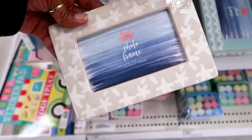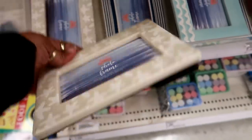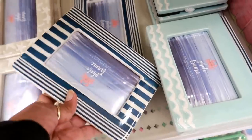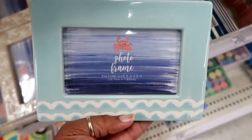Oh these are pretty — look at that photo frame. It fits a five by three picture and it has seashells on it. These are three dollars. I see a blue striped one and also this one with the waves at the bottom. I like those, those are cute.